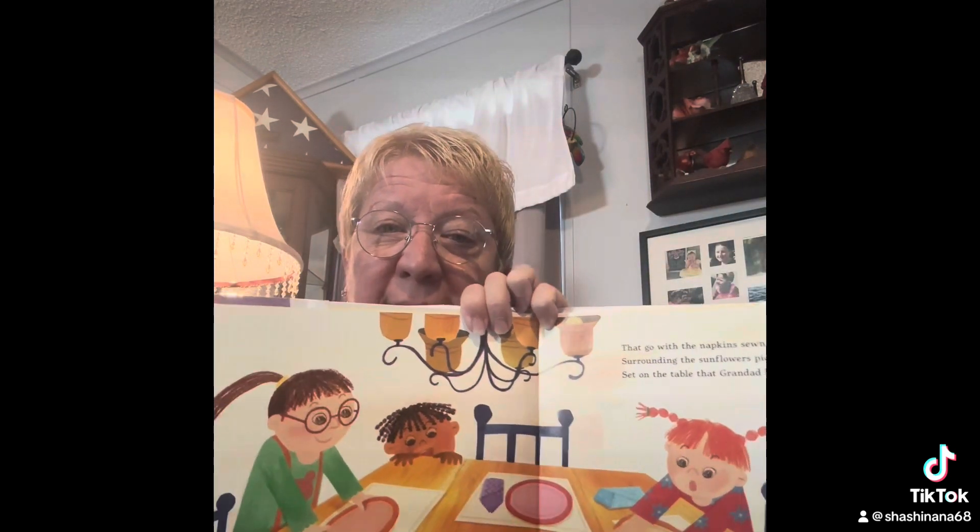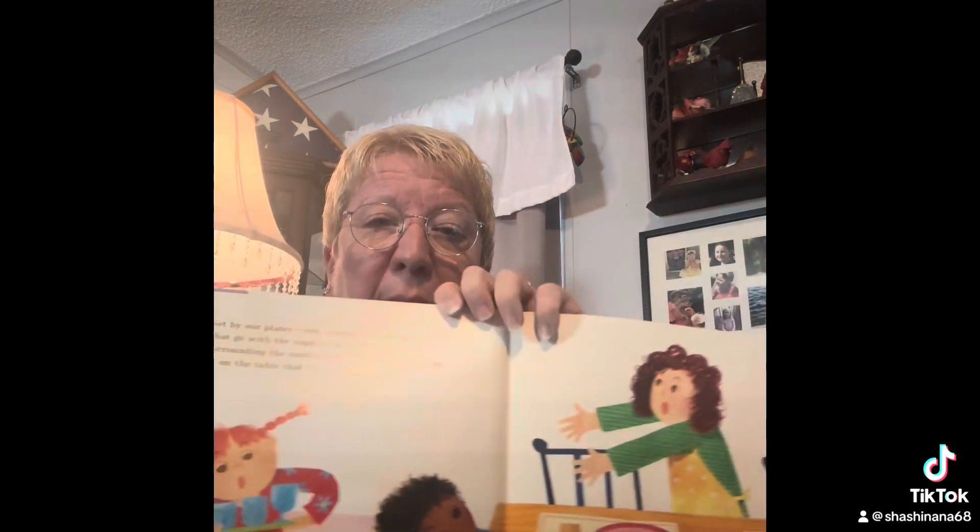They did set the table — they did a great job! Do you help set the table sometimes? These are the glasses from mom and dad's wedding. Look at the pretty blue glasses — that's very pretty. Set by our plates, red, orange, and yellow, that go with the napkins sewn by mom, surrounding the sunflowers picked by my cousins, set on the table that granddad built.